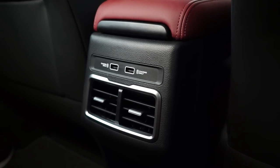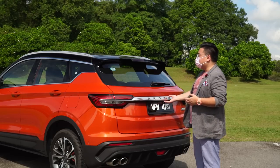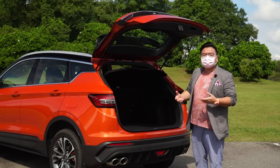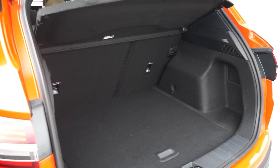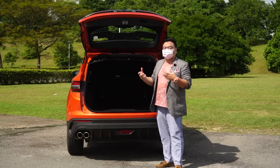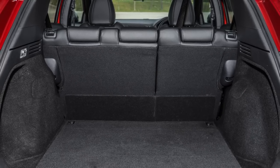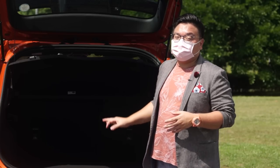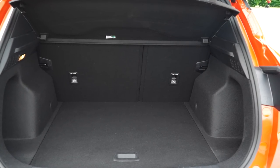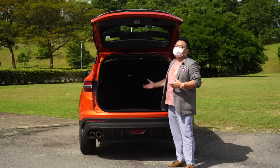As for the boot, the X50 starts off on the wrong foot because there's no proper grab handle to lift the tailgate — just a small lip by the boot release button. The boot itself is definitely on the smaller side with just 330 litres of space, actually the smallest in the entire class, smaller even than the Mazda CX-3 and Hyundai Kona. The Honda HR-V has 515 litres — over 55% bigger. That is a massive difference. But the load lip is quite low and the aperture is rather wide, so it's still a usable boot — not a deal breaker.